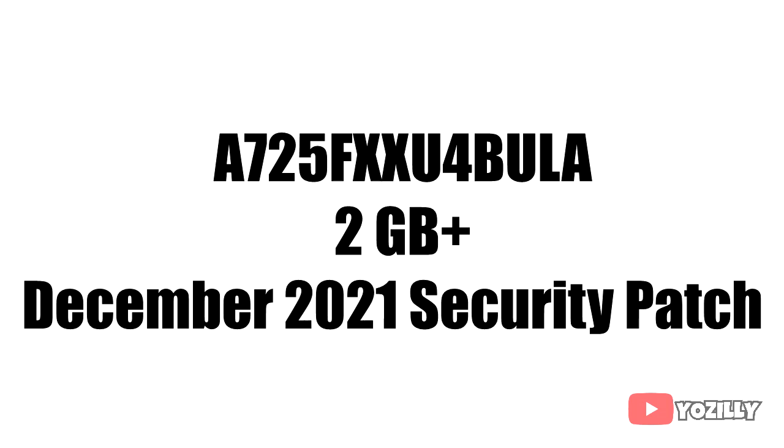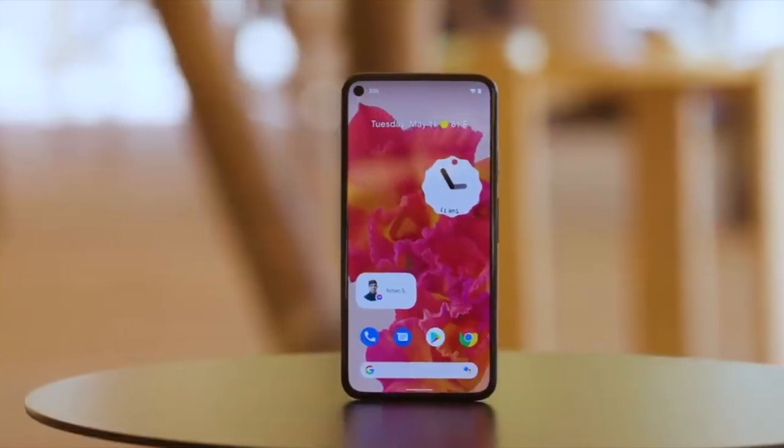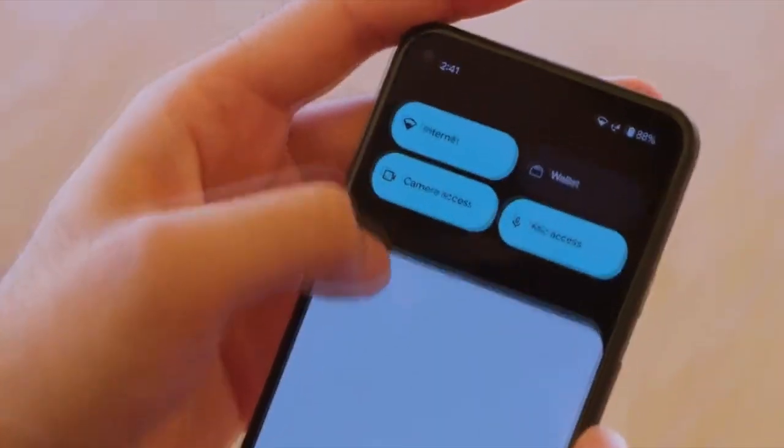Right now the actual screenshot of the update isn't available, but the firmware number is visible on screen. The size will be more than 2GB and it has the December 2021 security patch. This update brings Android 12.